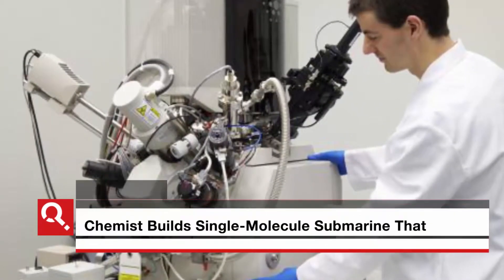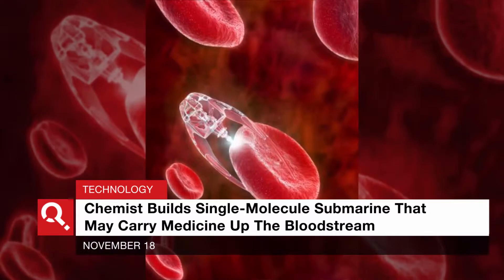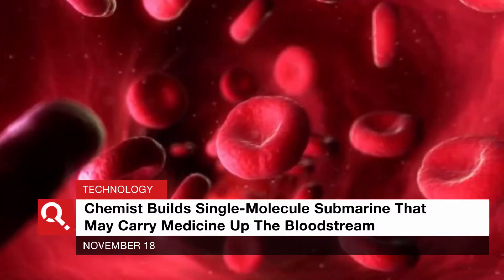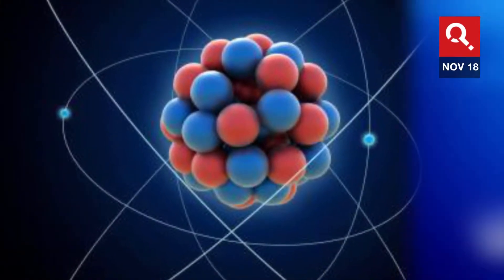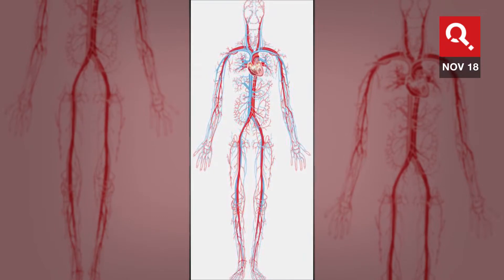In a strange but outstanding feat of modern science, a chemist has built a single-molecule submarine that may one day float through our bloodstreams to deliver medicine. The single-molecule submarine is comprised of 244 atoms and was built in chemist James Tour's lab at Rice University. It has two pontoons in the front that push the craft through a so-called atomic soup.